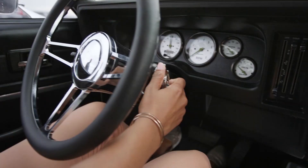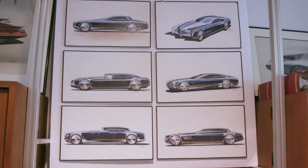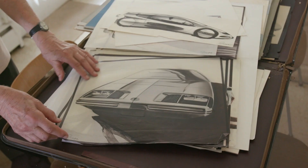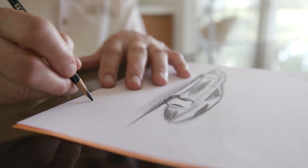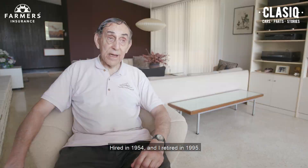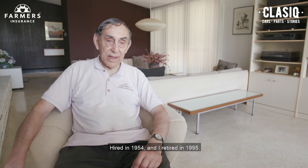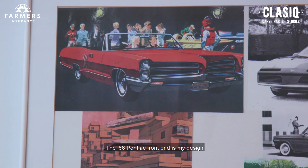We are Farmers! I'm Ilya Rusinov. I retired from General Motors. I hired in 1954, and I retired in 1995. I worked in the Pontiac studio. The '66 Pontiac front end is my design that I did when I was in the Pontiac studio.